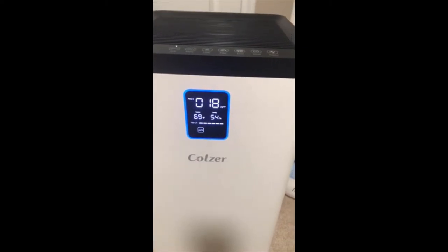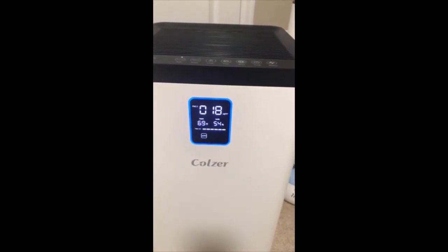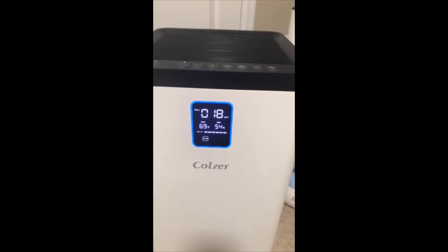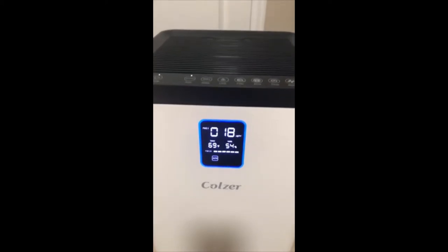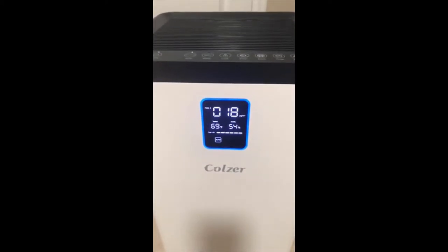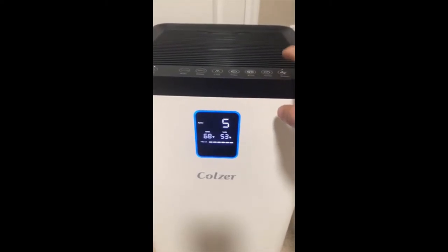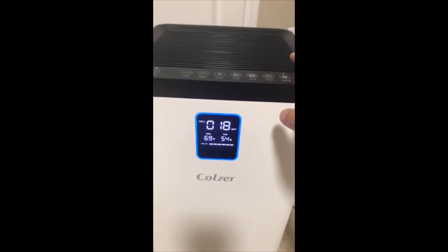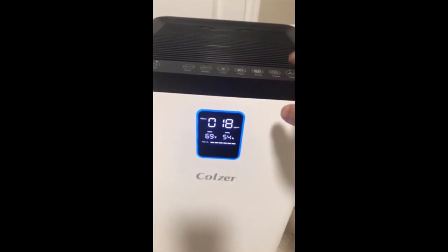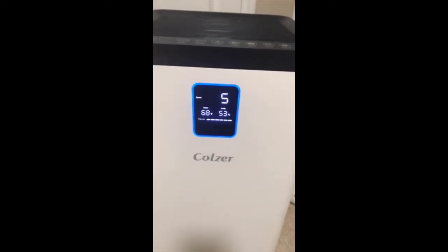I'm going to get it loud. The room has pretty bad air and I'm trying to clean it up. When it's up at high speed it gets loud. Right now it's probably on auto, chilling at speed two. But you can put it up to speed five and clean the air out pretty fast.